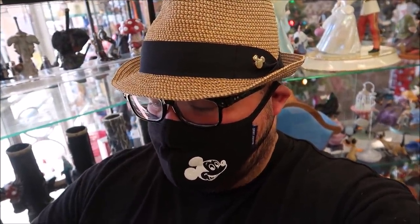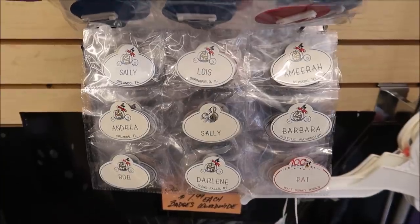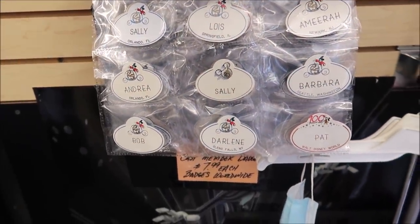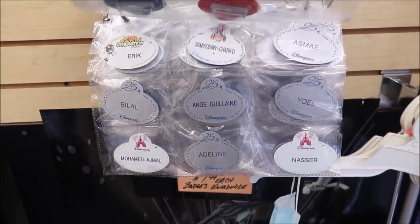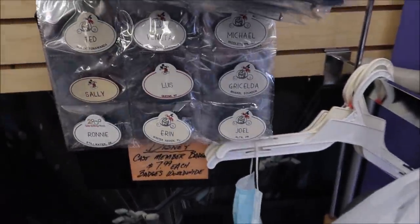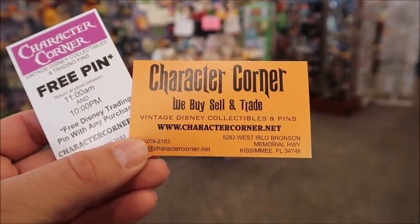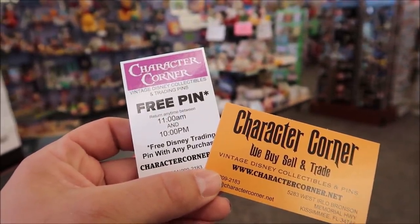I also like that they have a bunch of cast member name badges. That's really cool because I want to find a Nate or Nathan one and I haven't come across it yet. We got Sally, Barbara, Bob, Darlene, Pat, Eric, Cheryl, Noreen — so many amazing names. No Nate though, here's a Mat — close. The name tags are only $8 a piece. This store will also ship things out to you. They have a website and a phone number you can call. They also have this little thing where you get a free pin — it's a fast pass.